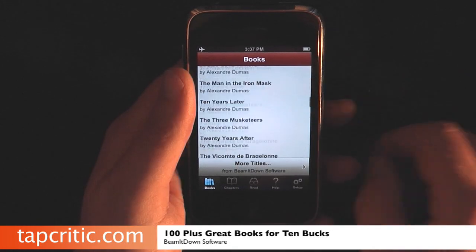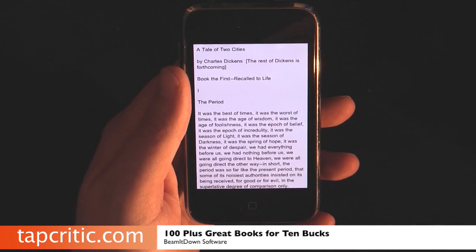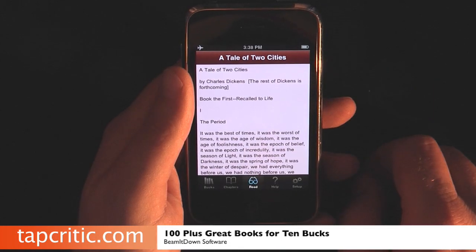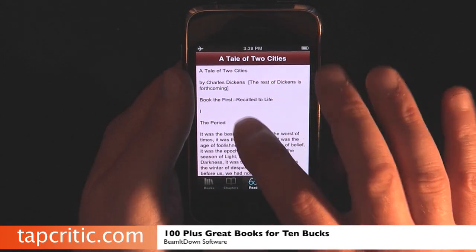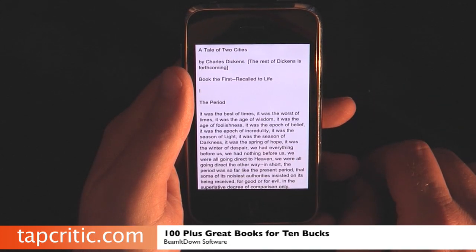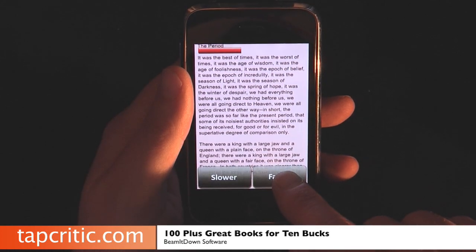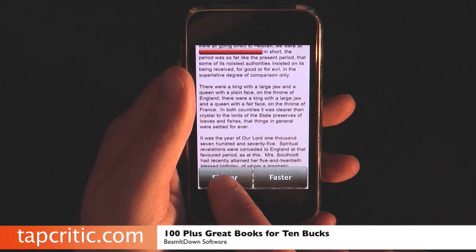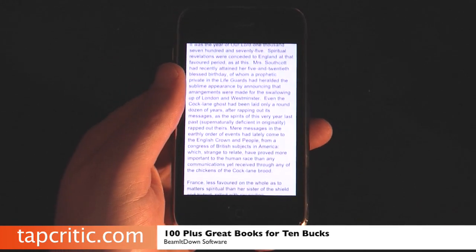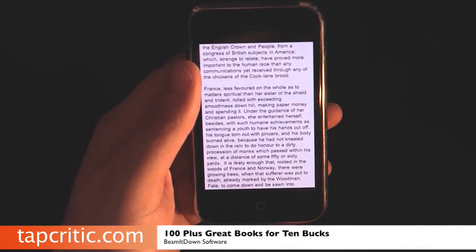Let me run through some of the things you can do with this awesome app. Let's read A Tale of Two Cities — it's very easy to read with this application. If you double tap the screen, your menu icons come up. If you touch it one time, you get a little self-help overlay. If you tap it once, it starts scrolling and you can set it faster or slower. You can also tilt the phone back to make it go faster, or tilt it forward to make it go slower.